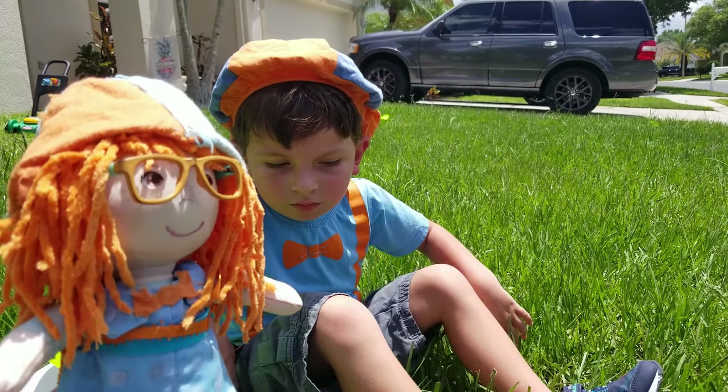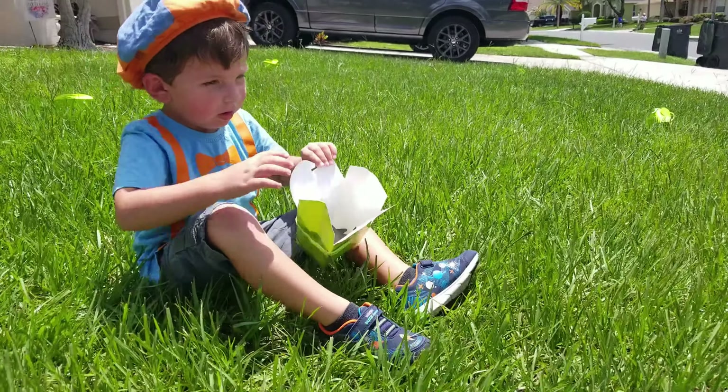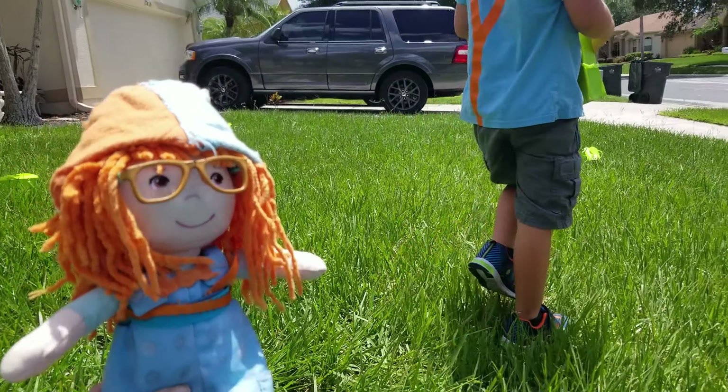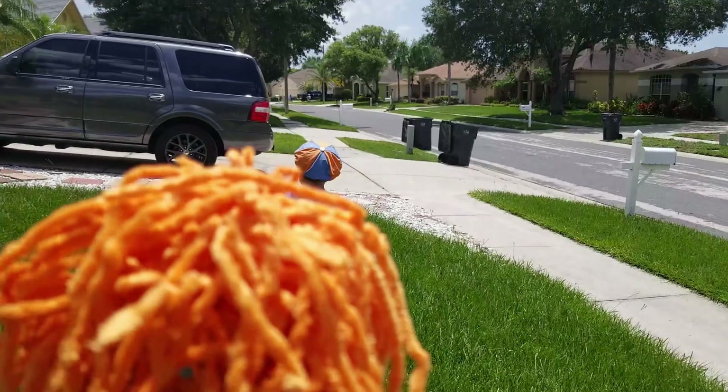Oh no, the lawnmower is coming! Let's go get the other shapes. Hurry Jonathan, pick them up! Oh no, hurry! Let's go see what's in this box.